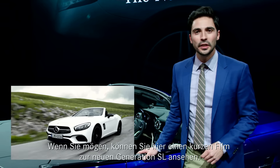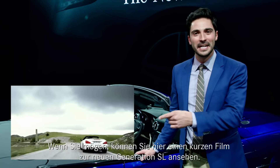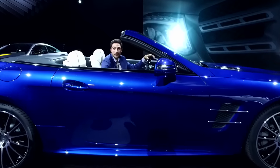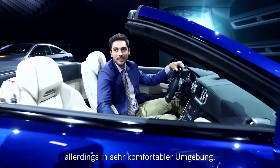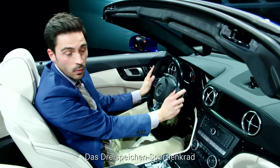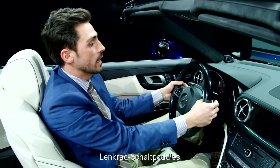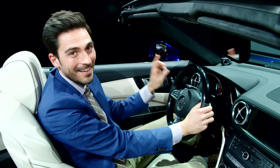Notice the large track gauge accentuated by the rear apron with the side air intakes. If you like, you can watch a short clip on the new generation SL here. Inside, you have a sports car-like atmosphere but with comfortable surroundings. Check out this 3-spoke steering wheel with 12-button control for menu and navigation, gear paddle shifters, and NAP-11.